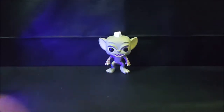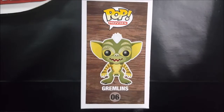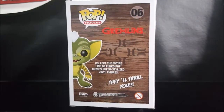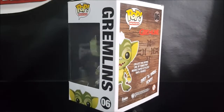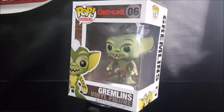There you have it guys — on this week's October pop review, Pop Movies number six Gremlins vinyl figure. Have a happy Halloween guys! Join us next week when I review Pop Movies Halloween number three, Michael Myers.